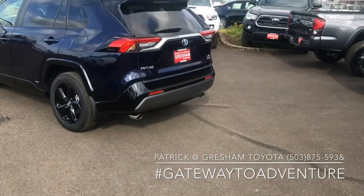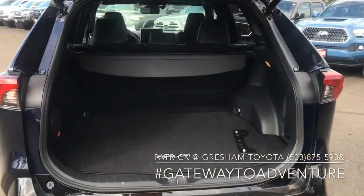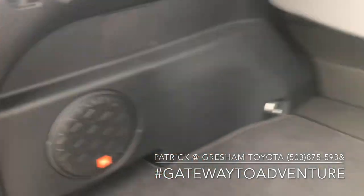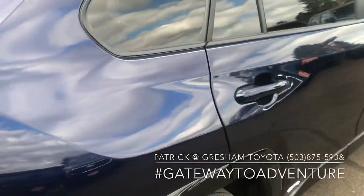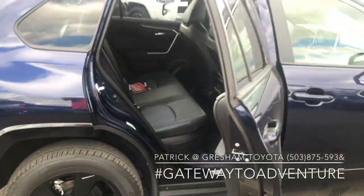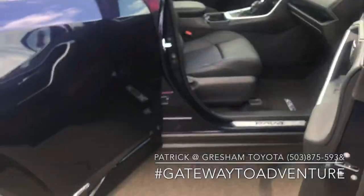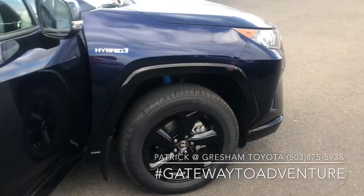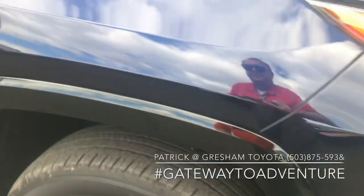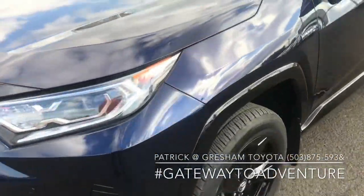You do get the power rear liftgate as well as the JBL sound system on this one. This car has three thousand and three miles on it — it was a factory demo from someone at our Portland regional office with Toyota. This is an XSE so you do get the sports suspension and parking sensors all the way around.